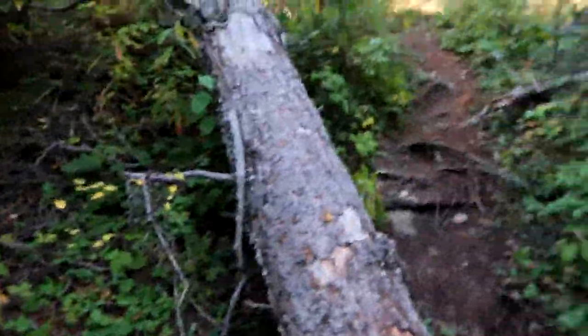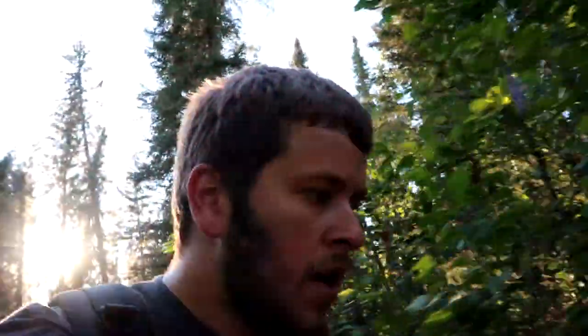You never know what you might find out here — maybe a bear, maybe a new composition, who knows. Should be getting back to the original trail soon. Looks like a few trees have recently fallen over the trail here. We'll see you guys in Thompson.